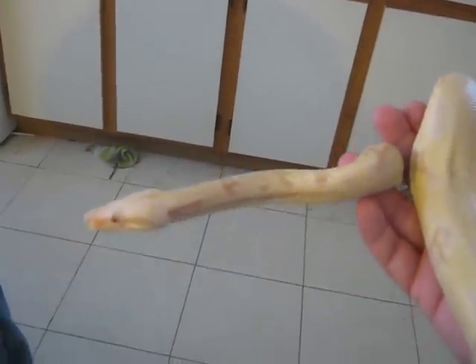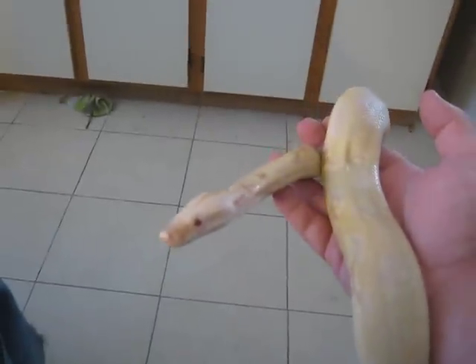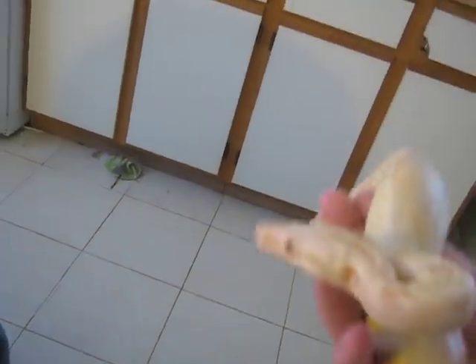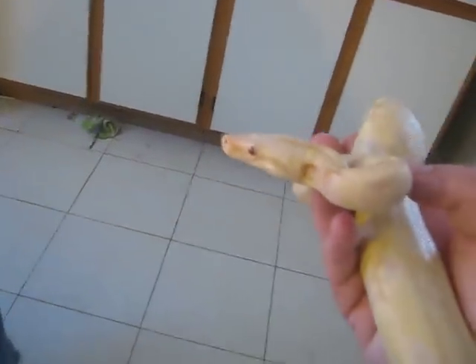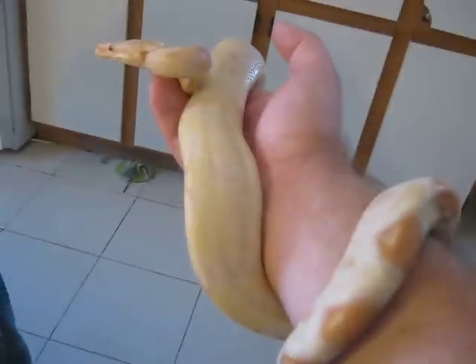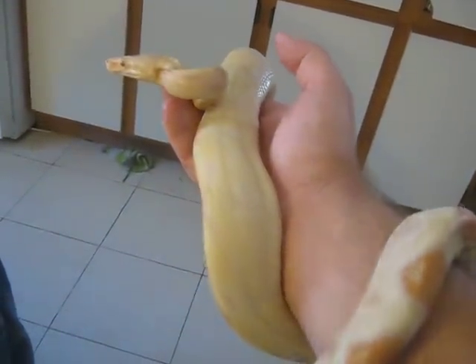Long story short, he bred two albinos together. And for anybody who breeds snakes, you know that if you breed two albinos together, sometimes the gene is not strong enough and you get birth defects. And that's exactly what Mr. Willie actually suffered.